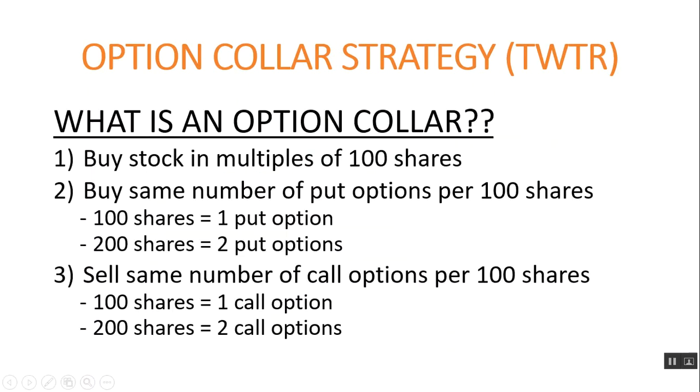First of all, what is an option collar strategy? An option collar is when you do three things. First, you buy the stock in multiples of 100 shares. Second, you buy the same number of put options per 100 shares — so if you buy 100 shares you buy one put option, 200 shares you buy two put options. Third, you sell the same number of call options per 100 shares — 100 shares you sell one call, 200 shares you sell two calls.